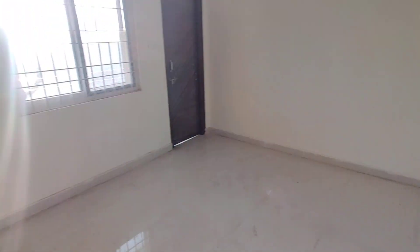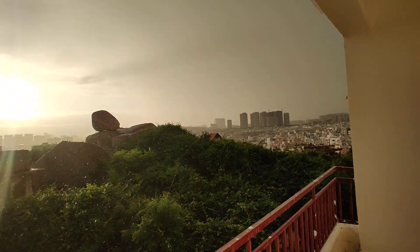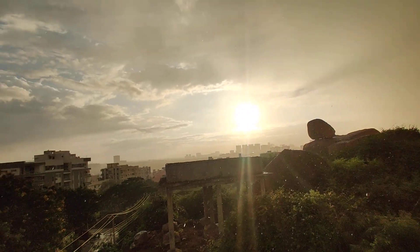And this will be the children's bedroom with attached washroom and balcony. Now you can see the view from the balcony. This is a great sunset view from the balcony.